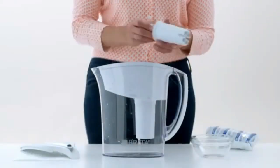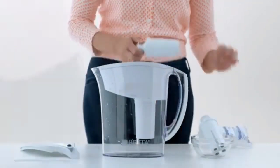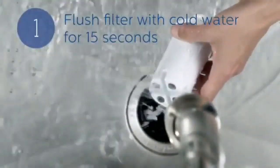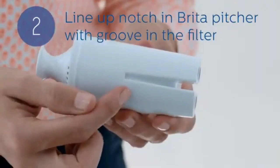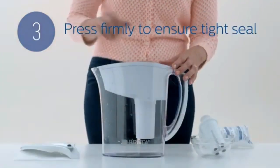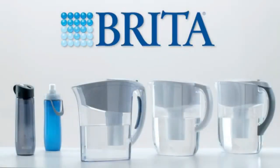With one filter lasting up to 40 gallons or two months, you'll save money by replacing 1,800 single-use plastic bottles a year. Easy to install and use, Brita filters are compatible with all Brita pitchers and dispensers, excluding Stream, and feature a pull-top cap for simple removal. Make the switch to Brita today and start enjoying healthier, great-tasting water.